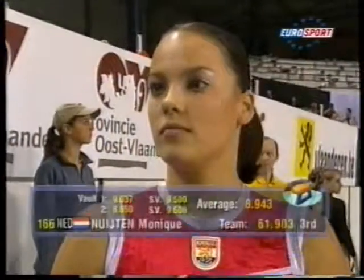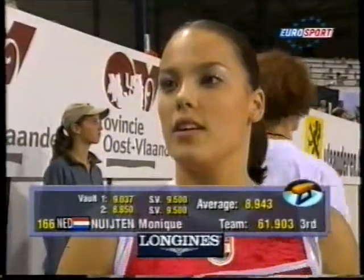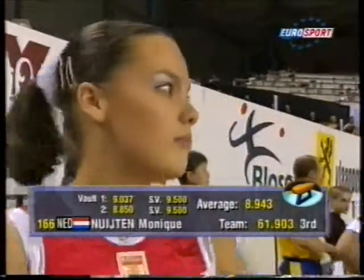Low on the landing, but from a start value of nine-five on both occasions.